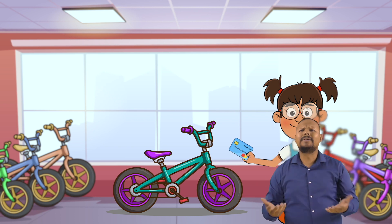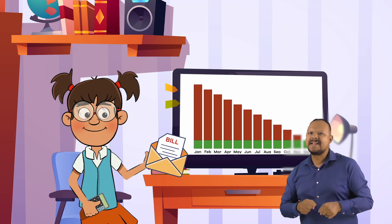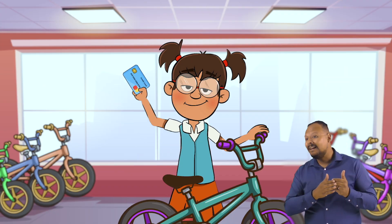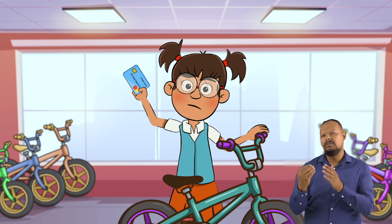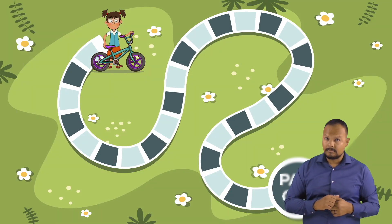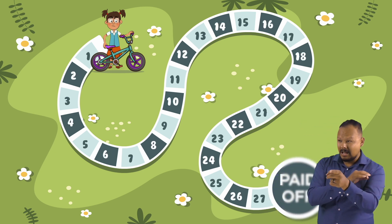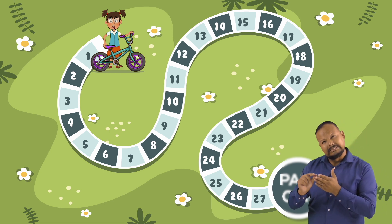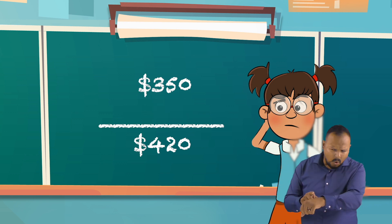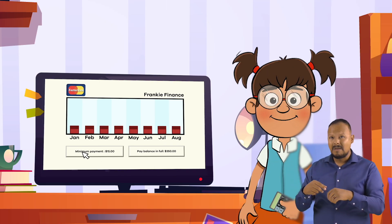For example, Frankie Finance is thinking about charging a new bike on her credit card that costs $350. The minimum payment she would have to make each month is $15, until the balance is paid down to zero. Sounds pretty reasonable, right? But wait — the credit card company wants to charge her 16% interest on her purchase. At 16%, if Frankie pays only the minimum payment of $15, it will take her 27 months to pay off the bike. That is over two years, and Frankie would actually end up paying about $70 more for the bike because of interest charges.